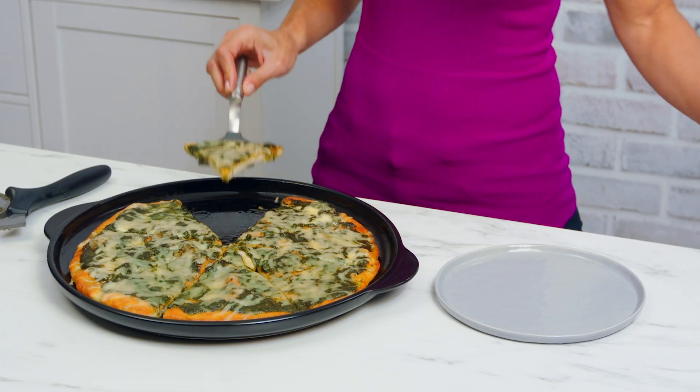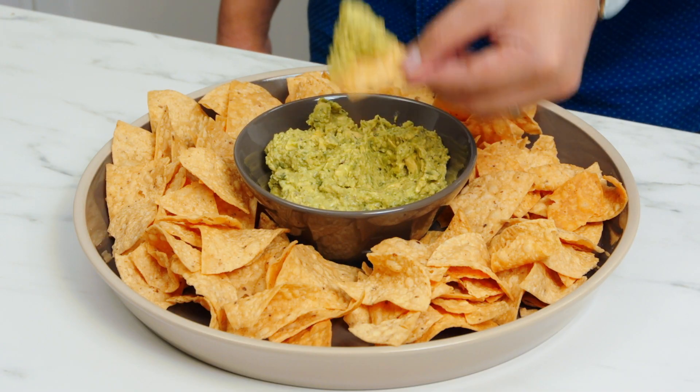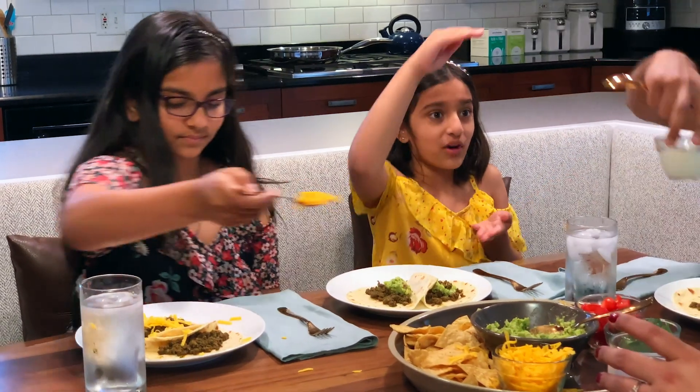Enrichables are a game changer. They give me the reassurance that my family is eating well while enjoying all the foods that we love. Whether you have picky eaters at home or you're just looking to fill in some of your own nutrient gaps, Enrichables can help. Once you start using them, you'll see just how easy it is to boost your everyday meals.